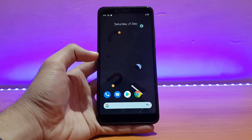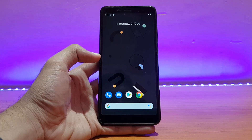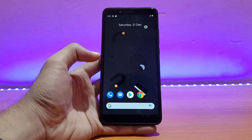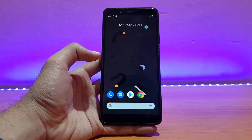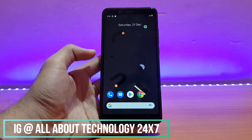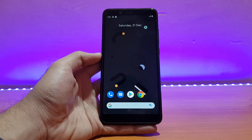That was a quick review of the Pixel Experience ROM official build for the Redmi Note 5 Pro. If you liked it, please give it a thumbs up and subscribe to the channel for more videos like this. Follow me on Instagram and Facebook — I'm active there and you can ask me any tech questions. This is all about technology 24/7. Signing off — you guys have a great day.